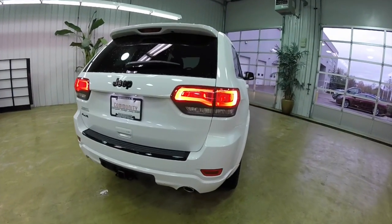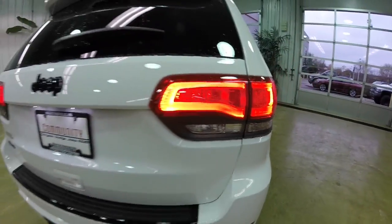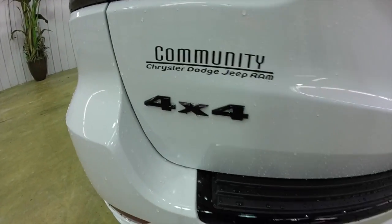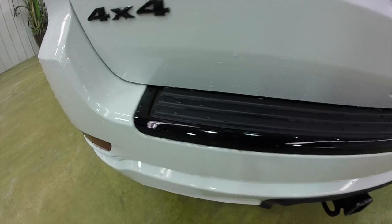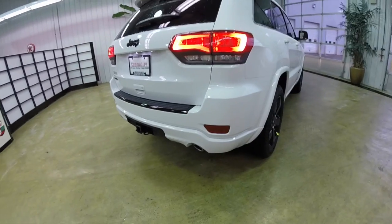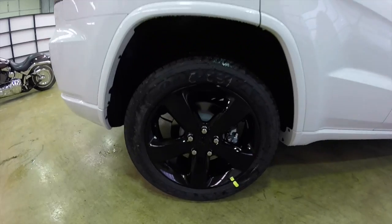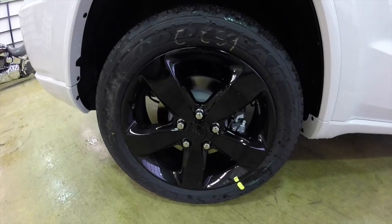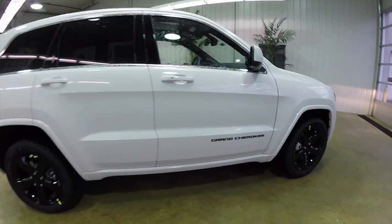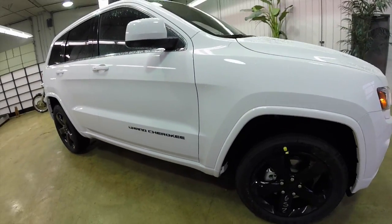The Altitude Edition includes these black tail lamp bezels, the gloss black Jeep logo, and the four-wheel drive logo. Gloss black rear liftgate tread. Also has these gloss black 20-inch aluminum wheels, and the gloss black Grand Cherokee decal or logo.